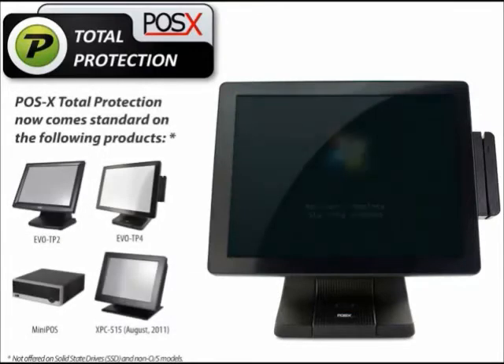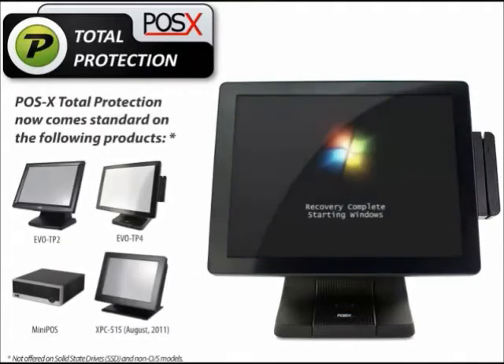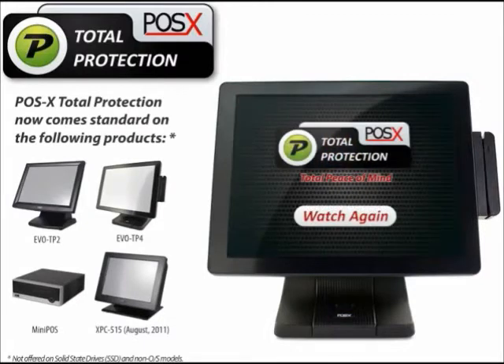POS X Total Protection now comes standard on all POS X Touch PCs and POS computers.